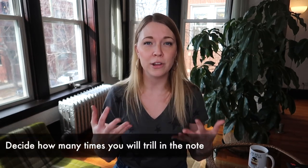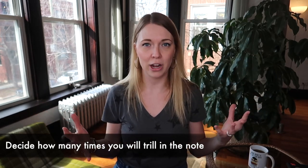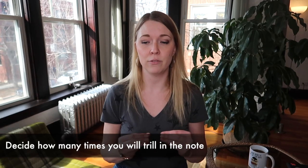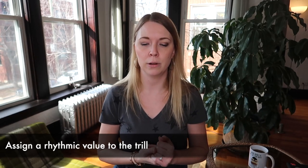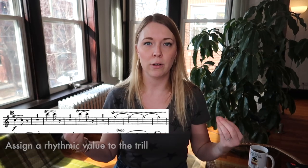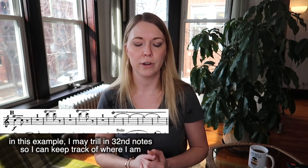The first thing when it comes to counting through trills is you actually have to know how many trills you're going to put in the note — otherwise how are you going to keep track of where you are? At least that's what works well for me, so I make a decision early on how many trills I think I can fit into whatever the span of time is. With some trills I will even assign a rhythmic value to them — for example in Capriccio Espanol I will trill maybe as fast as 32nd notes whenever I'm holding out a long duration note, so I can count where I am and trill for the duration of the note.